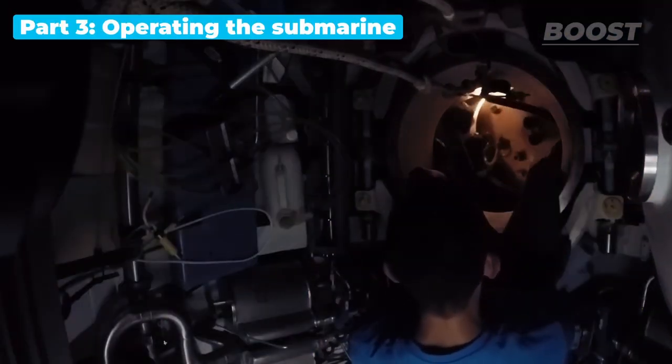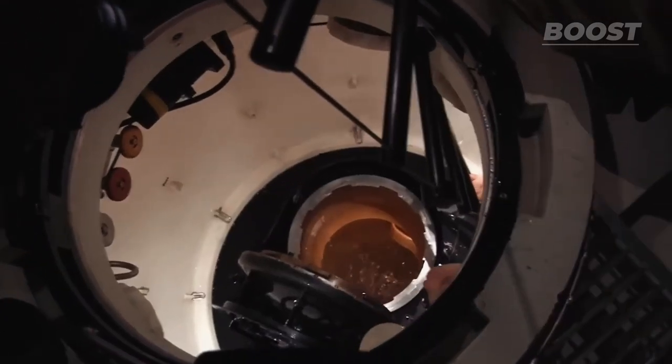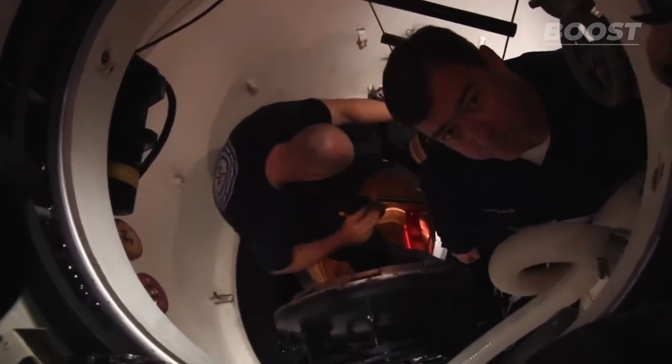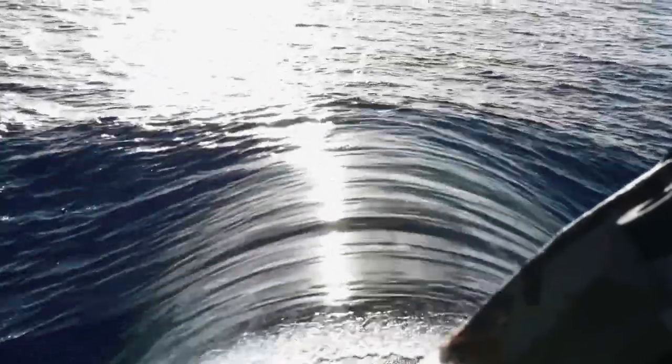When it's time to go back to the surface, a submarine adjusts its ballast tanks to start rising. The crew lets out compressed air into these tanks, pushing out water and making the submarine more buoyant. This careful action makes the submarine move up towards the surface. When it reaches the right height, water is let back into the ballast tanks to maintain normal buoyancy and keep it steady at the surface.